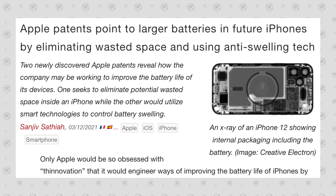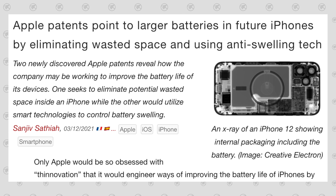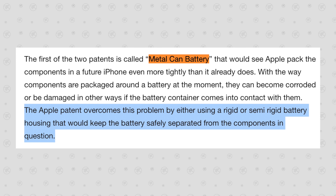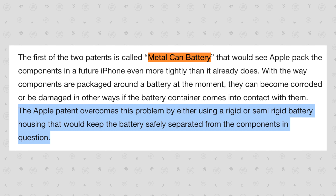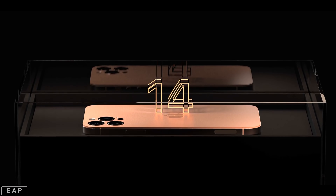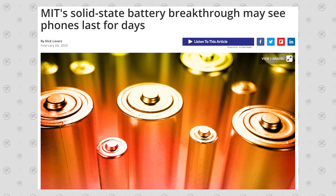But this isn't even the bombshell battery patent I want to show you. Last year, Apple filed for a patent that would allow Apple to use larger batteries in future iPhones by eliminating wasted space and using anti-swelling technology. This patent involves using a metal can battery — basically a rigid battery housing or enclosure which keeps the battery components separate from the rest of the iPhone. And this is exactly what MIT was talking about with their solid-state battery tech.